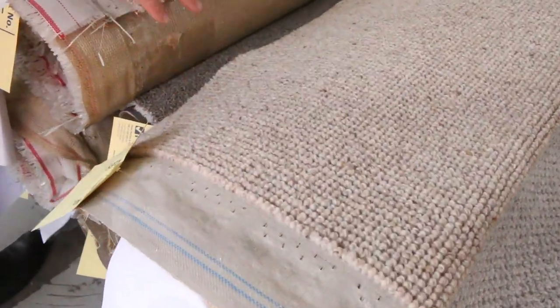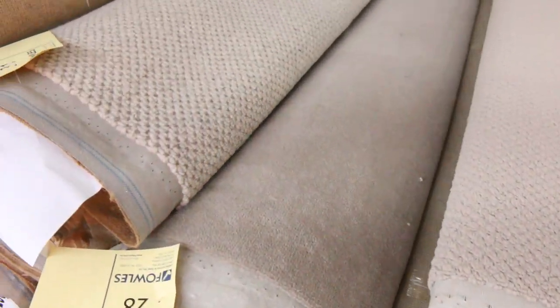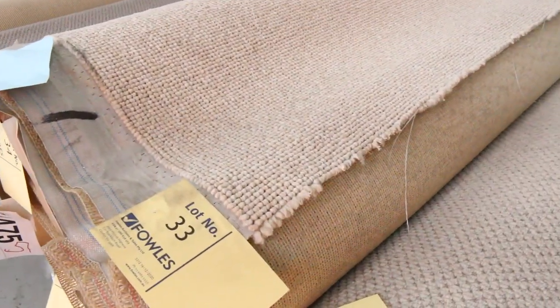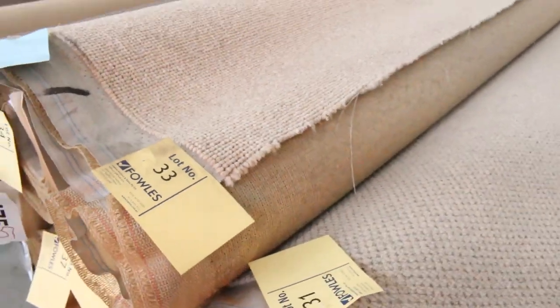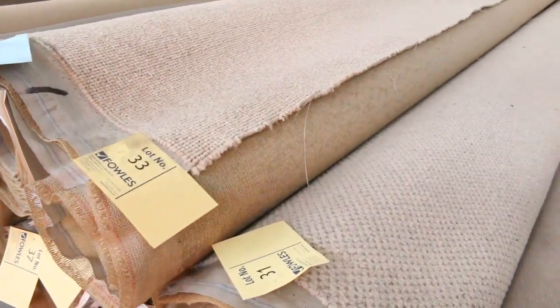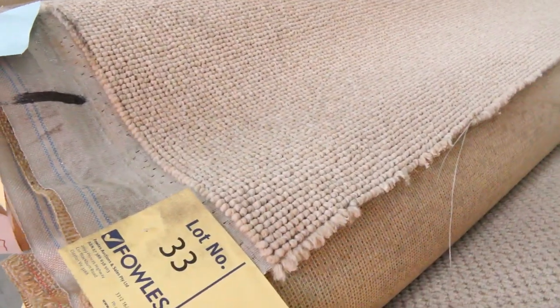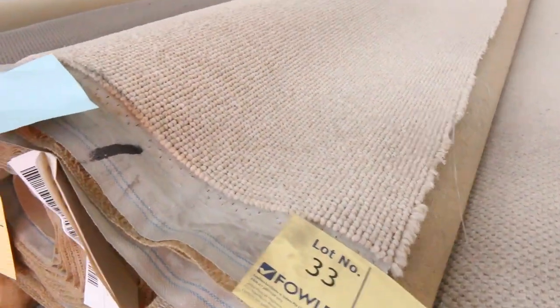That type of carpet would normally retail for around $150 a metre, but at tomorrow's auction we'll be looking at around $30 to $40 a metre — a saving of over $100. We've got nice level loop wool piles, more textured ones, and also Solution Dyed Nylon. Lot number 33 has around 3 or 4 of the same type. We'll put them all up together, so you can buy the whole lot, an individual roll, or combinations — pretty much any size to suit any area.